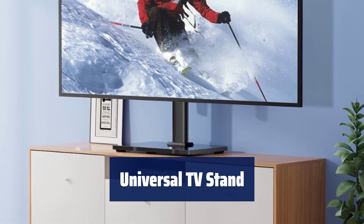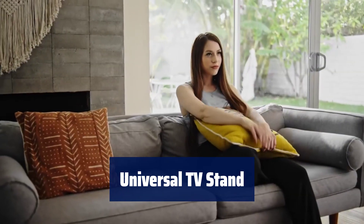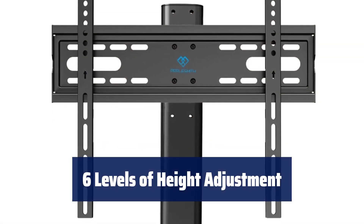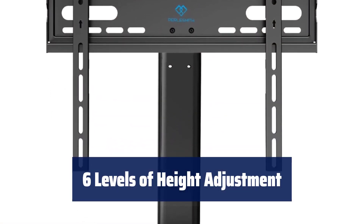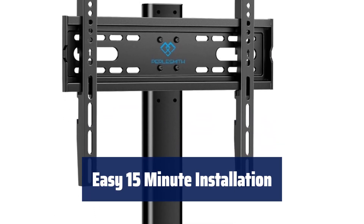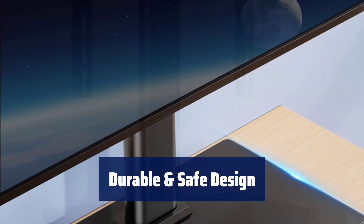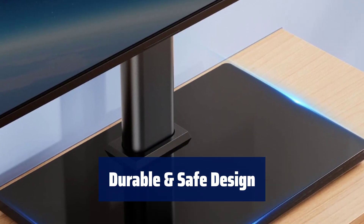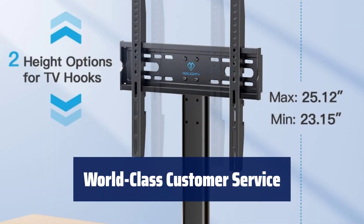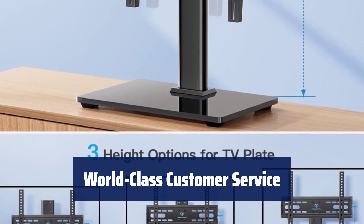Number 5. This TV stand mount is perfect for most 32–60 inch LCD, LED, OLED, flat, or curved screens and monitors up to 88 lbs. You can easily adjust the height with 6 levels of height adjustment options. Install your TV stand base in just 15 minutes with the included instruction manual and accessories. This TV mount stand is compatible with a variety of TV brands and provides added security with black tempered glass, with friendly customer service and standard mounting hardware for easy installation.